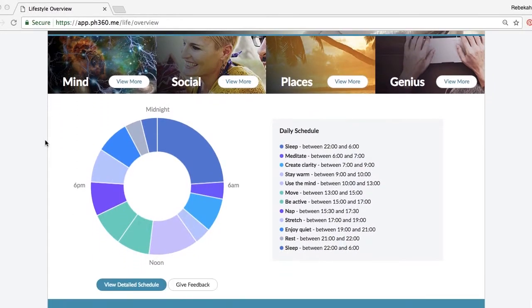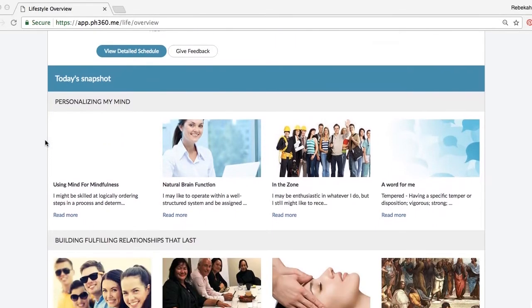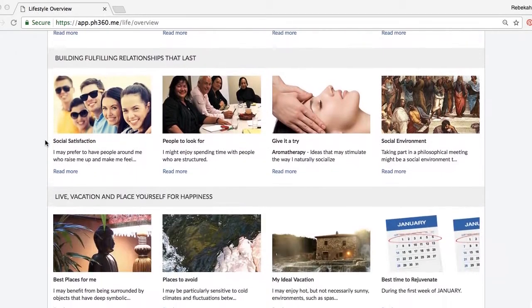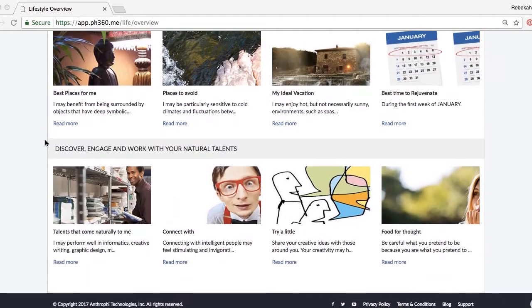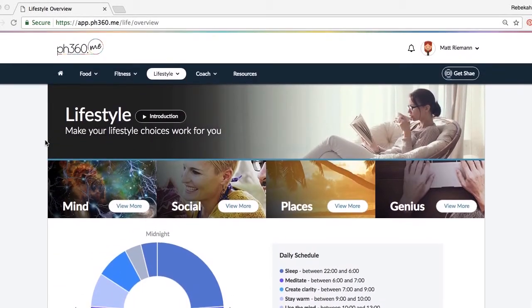As you log in you might see that your pH 360 looks a little bit different — similar but different. Your mind, social, genius and place profiles are all underneath the lifestyle section, and you'll notice it's a little bit different because we're gearing up for some awesome new features coming up in a very short while.